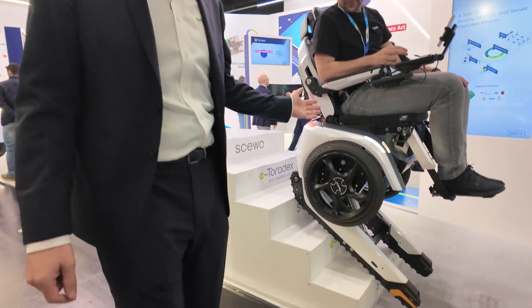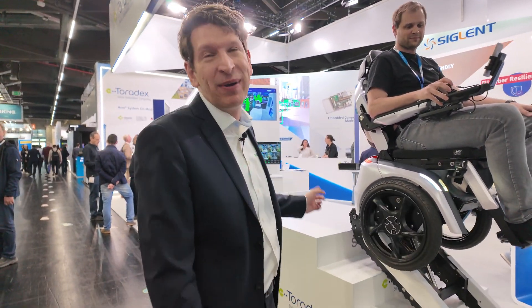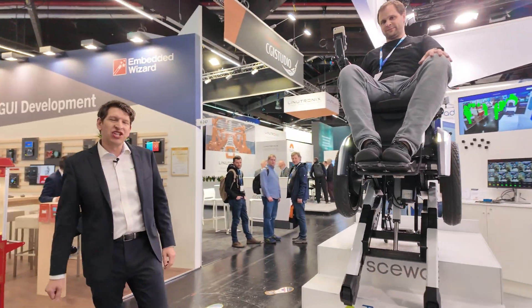Here we have a demo from our customer Scevo showing the wheelchair which can go up and down the stairs. It's getting tens of millions of views — it's a very big YouTube hit. It's very popular because it's great if you're in a wheelchair and you can actually go up.